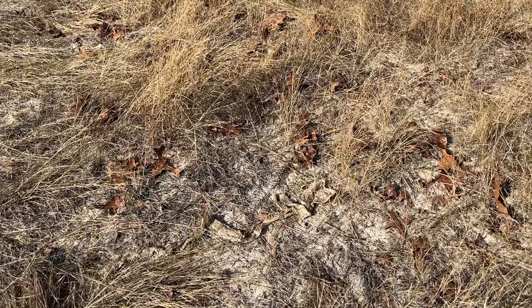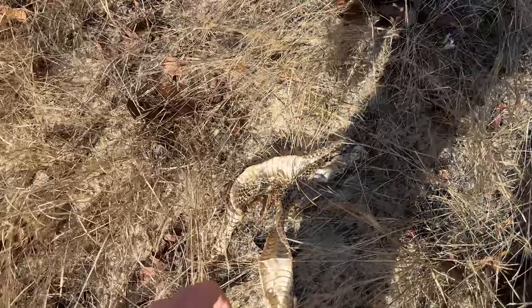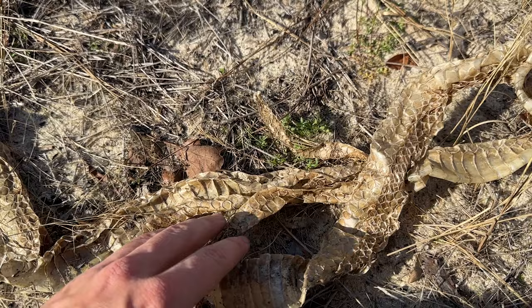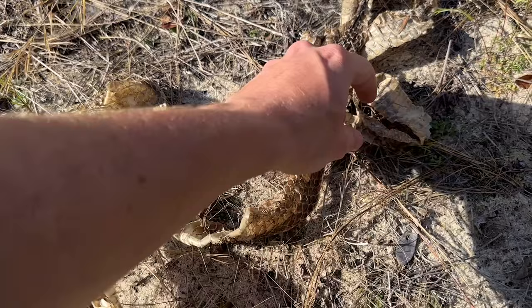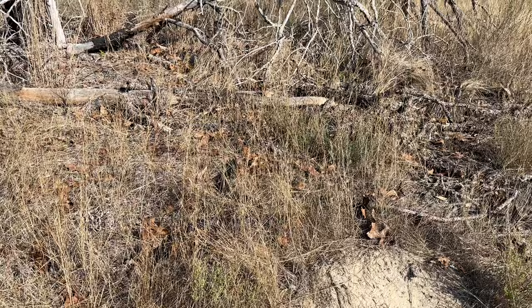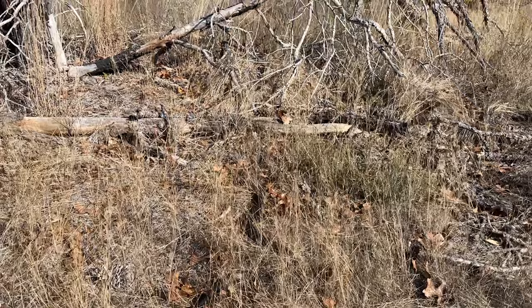Yep, looks like just tortoise sign right there. Well, this is a familiar sight — there's one, and I think this is two different indigo snake sheds. Let's see if I can find a tail. Yeah, there's a tail here — so it's two different indigos. We got two tails.